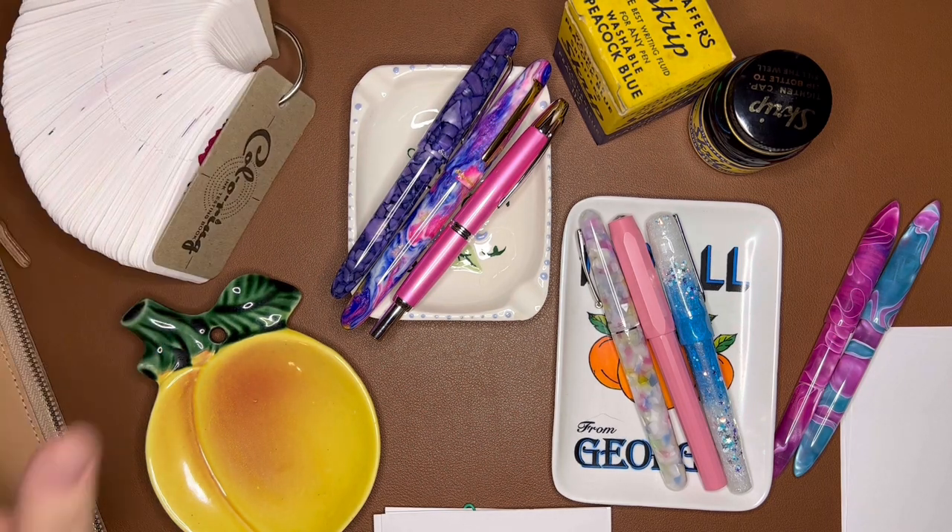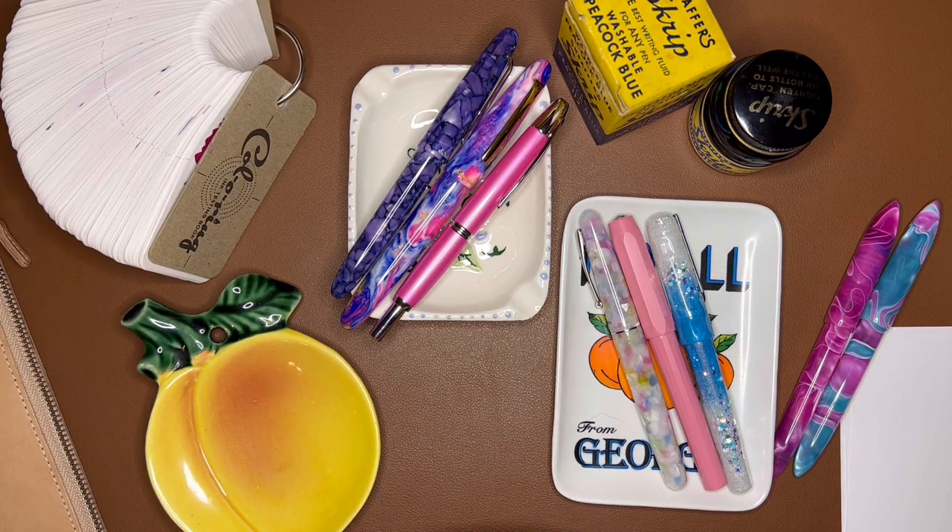I love color. I like saturated inks. I don't love shimmers, I don't love heavy sheeners. I like shading inks.